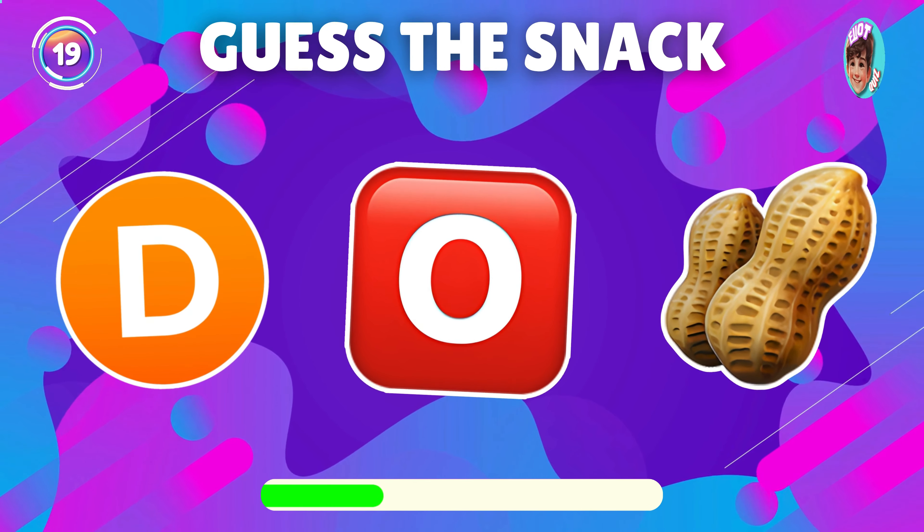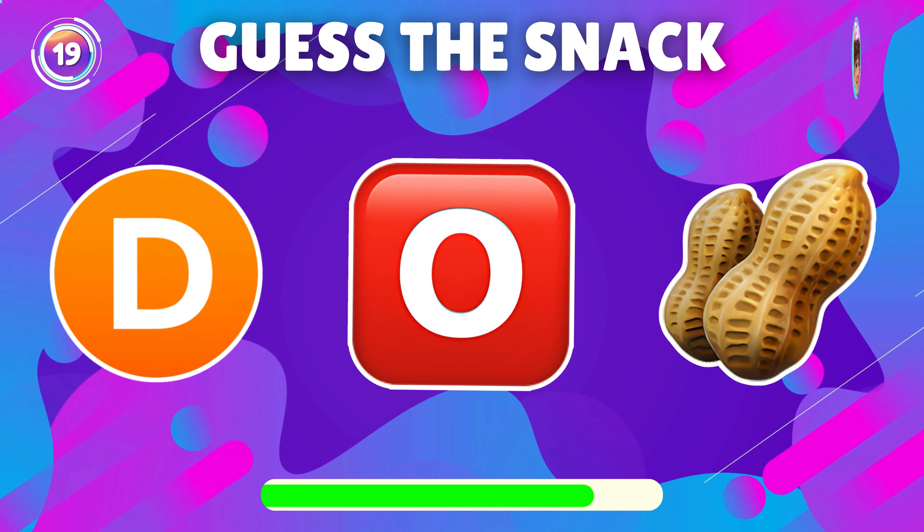Guess what snack this emoji represents? Awesome guess, it's donuts.